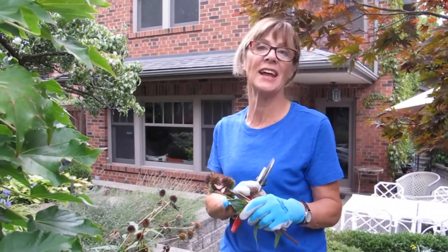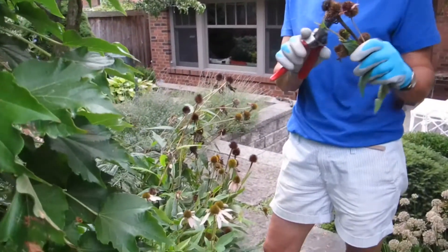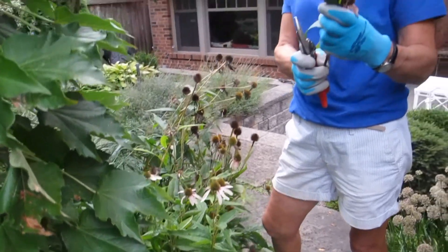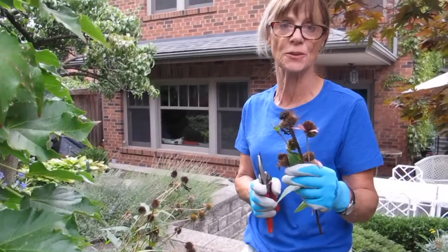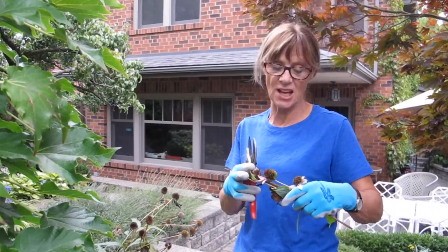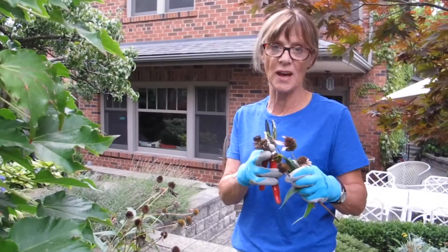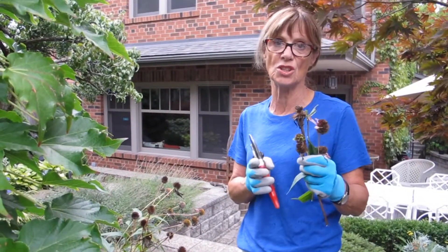Unlike aster yellows, coneflower rosette mite doesn't destroy or affect the whole plant. All you need to do is cut off the offending seed heads to reduce the mite population. As with aster yellows, you also want to bag these and throw them out in your garbage — you don't want to compost them.